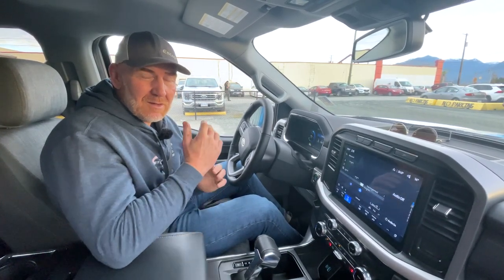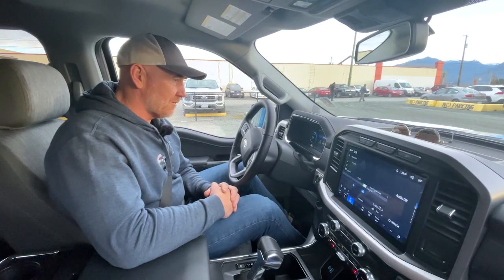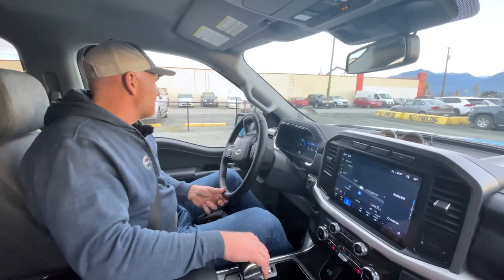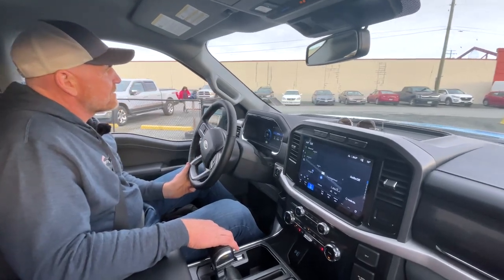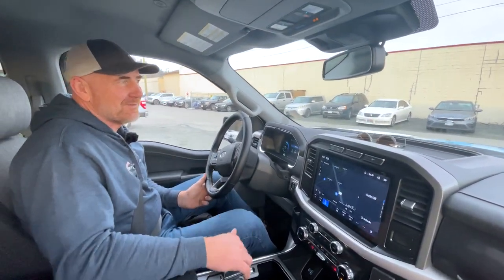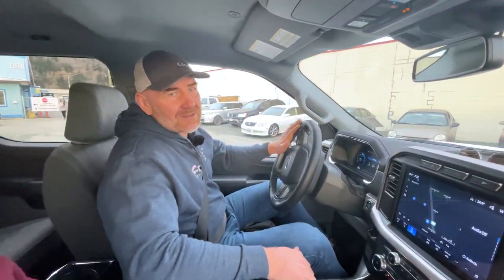The trailer we have on the back comes in around 3,600 pounds and it is empty — no water in the tanks and no other items loaded in the trailer. Let's get on our trip and see what it feels like. The first thing we notice, Harrison, is there is no noise — this is very quiet, as you'd expect from an electric vehicle.